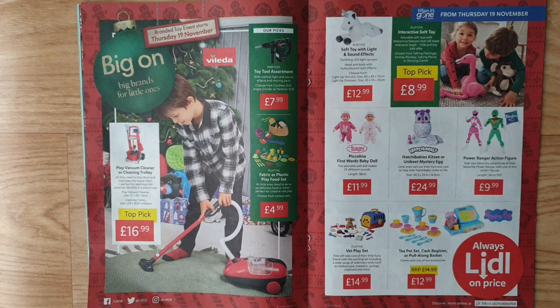Adorable soft toys with interactive features that will make everyone laugh — little and big kids alike. Choose from talking flamingo, farting monkey, talking parrot, or dancing camel bear. Picolina first words baby doll makes 24 different sounds. Hatchimals Hatchy Babies — little ones can use their love and care to help their hatch baby come to life.